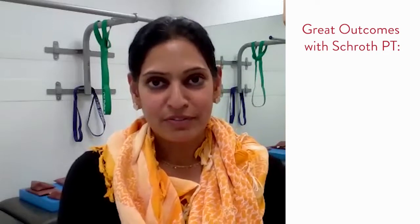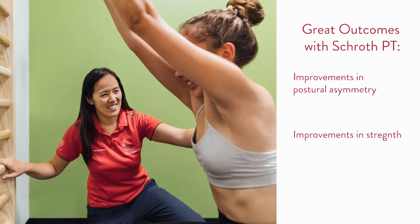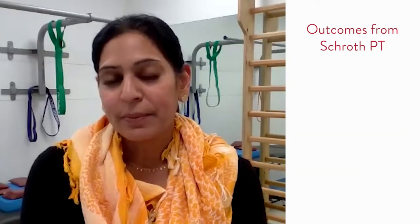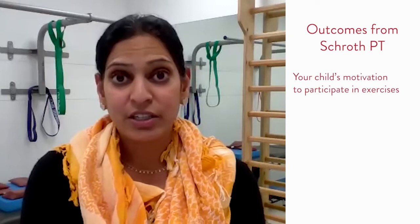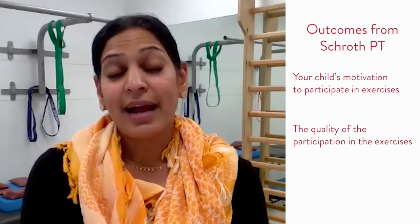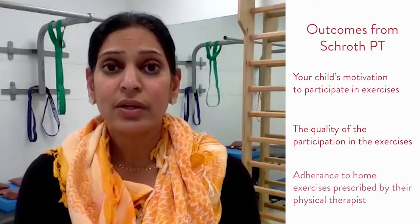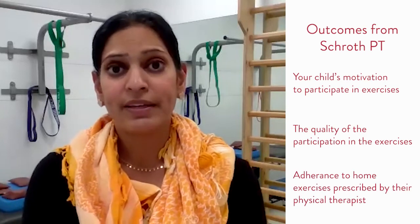Here at Stanford Children's, we've seen a lot of great outcomes with Schroth physical therapy — improvements in postural asymmetry, improvements in strength, and improvements in patients' personal outlook towards their body. The outcomes of Schroth therapy depend on three things: your child's motivation to participate in exercises, their actual participation during physical therapy sessions, and their adherence to home exercises prescribed by the physical therapist.